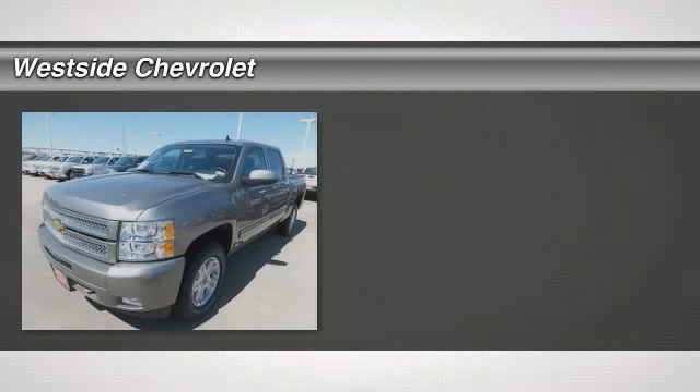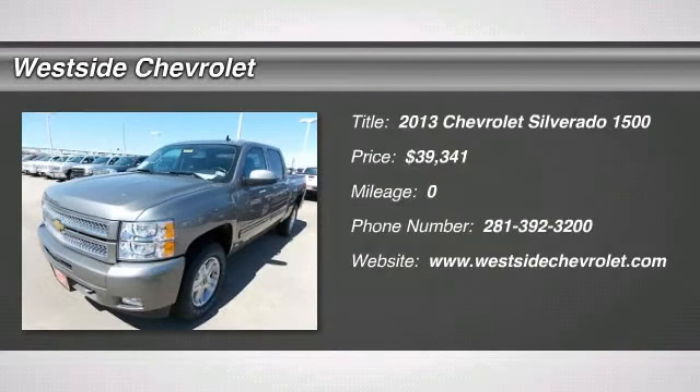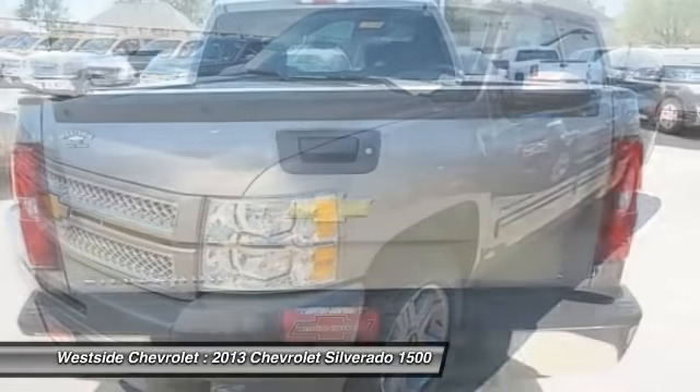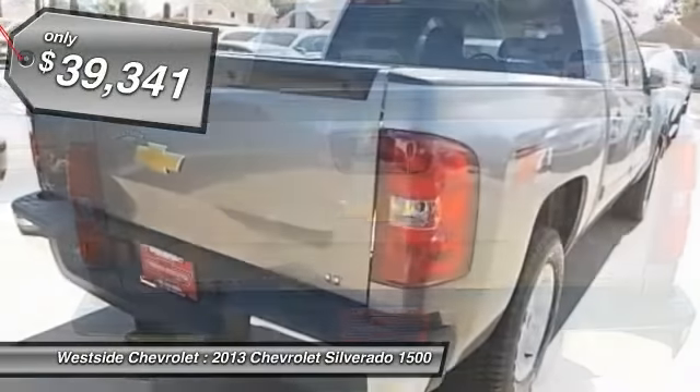The 2013 Chevy Silverado 1500. The Chevy Silverado 1500 has the lowest cost of ownership of any full-size pickup and is priced below $40,000.